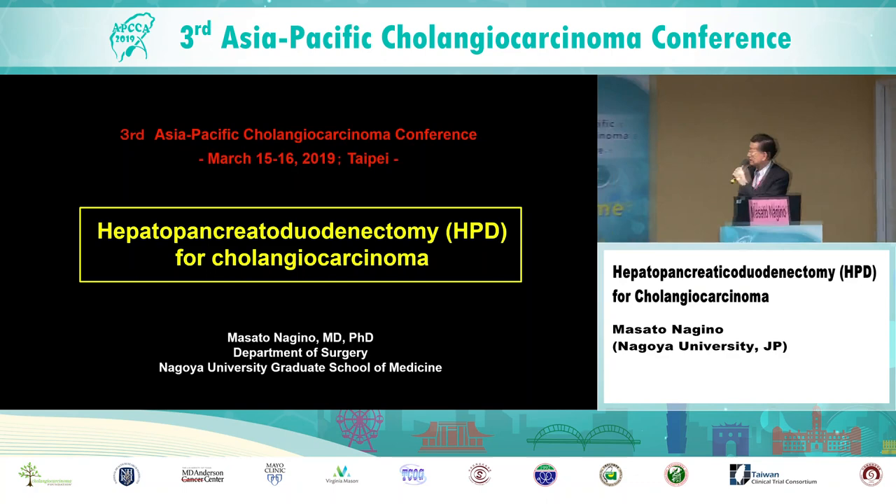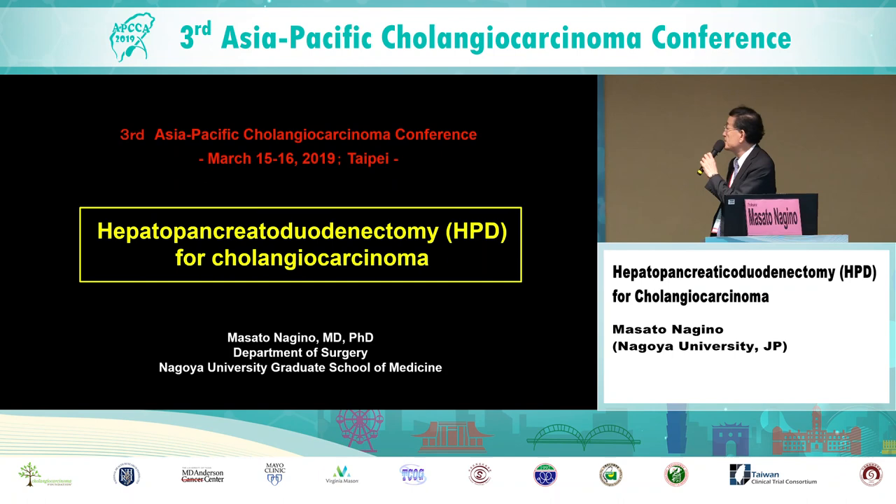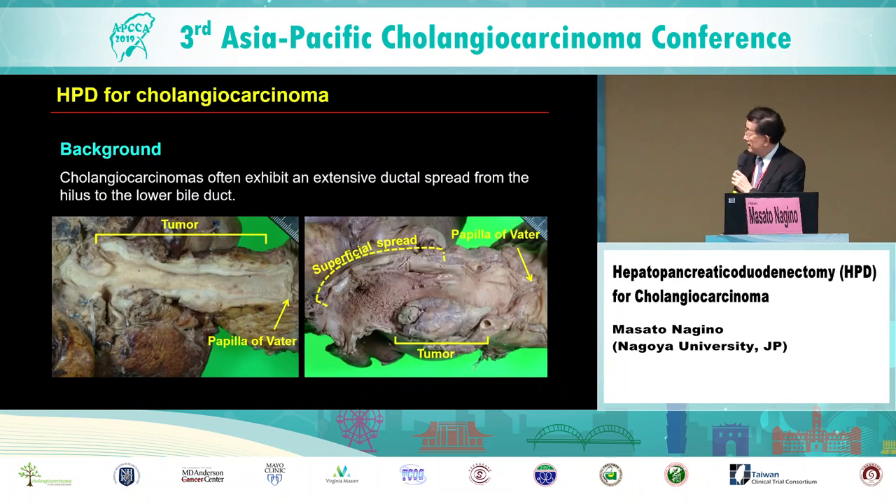Good morning, everybody. Thank you very much for the kind invitation. Today's talk is hepatopancreatic duodenectomy, so-called HPD, or cholangiocarcinoma — a very challenging surgery.